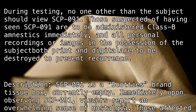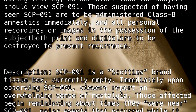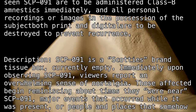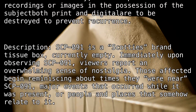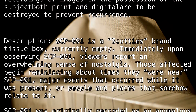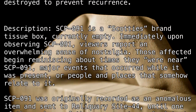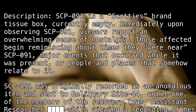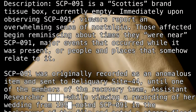Description. SCP-091 is a Scotty's Brand Tissue Box, currently empty. Immediately upon observing SCP-091, viewers report an overwhelming sense of nostalgia. Those affected begin reminiscing about times they were near SCP-091, major events that occurred while it was present, or people and places that somehow relate to it.